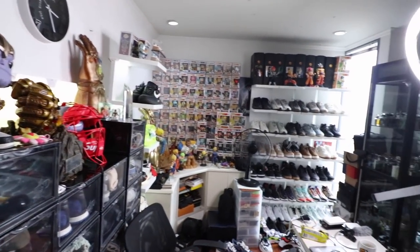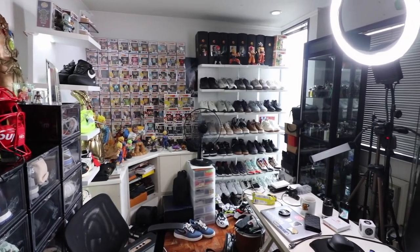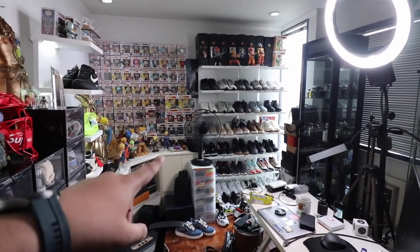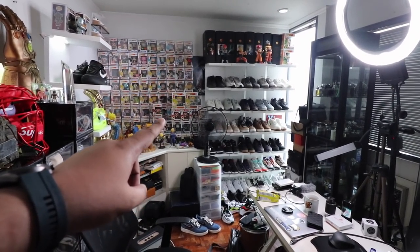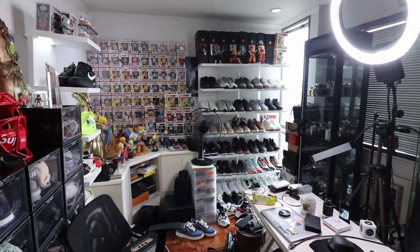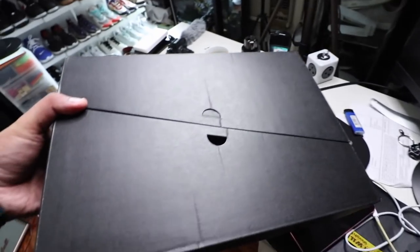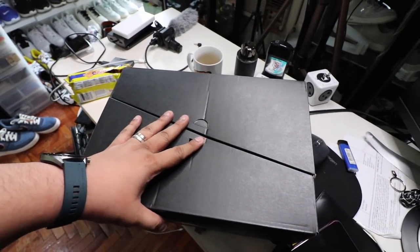Before anything else, this is how messy my studio is over at my house. So I have two studios now. This one is my personal studio where I live, and I have another studio where I shoot a bunch of my videos downstairs which I'll show you guys in a while. I did go on a shopping spree over at Seoul Academy.